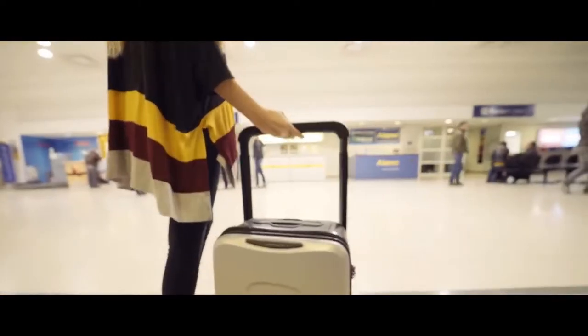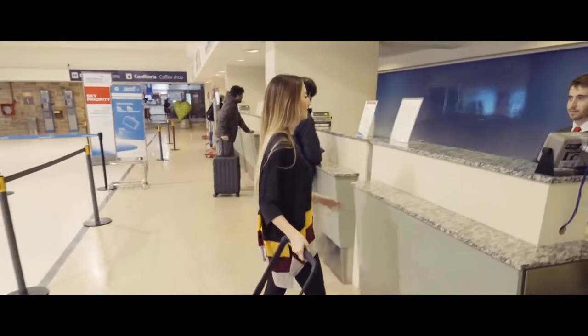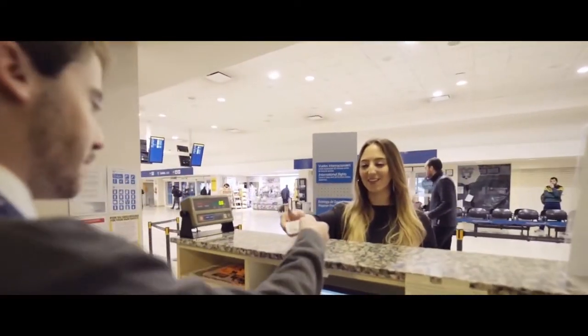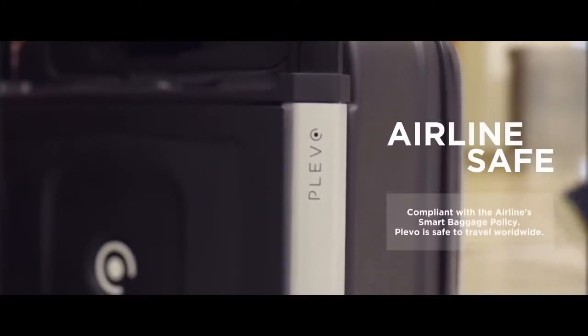Klevo provides the modern traveler with the ultimate experience. A built-in digital scale — forget about paying fees for overweight luggage. Klevo's removable battery pack is compliant with all airline regulations, so you can travel worry-free. A smart travel assistant app, so you can check all your flight details.